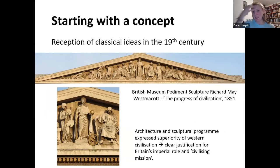You could even start with a concept. The reception of classical ideas in the 19th century is important to my studies because of how ideas about classical empires informed ideas about managing the British Empire. An example is the pediment sculpture from the British Museum — the thing that sits above the entrance. In the middle we have Civilisation holding her spear on her globe — the progress of civilisation accompanied by the arts. This justified Britain's imperial role and the civilising mission: this is about bringing civilisation to people.